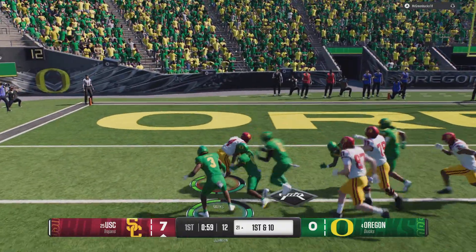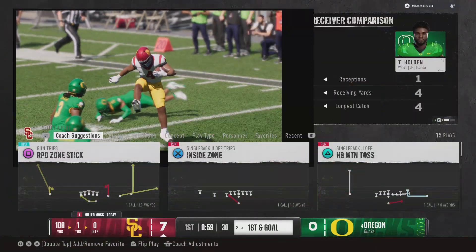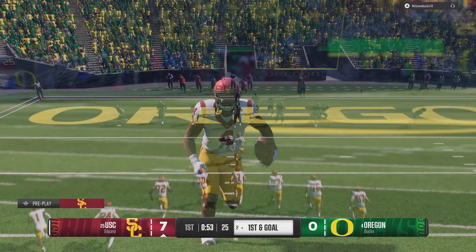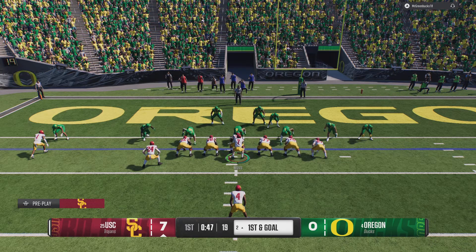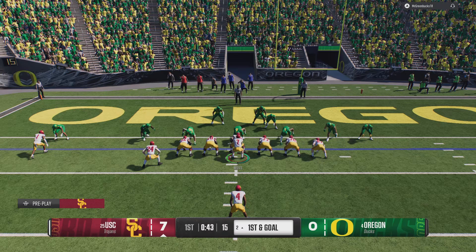Caught behind the line — it's Marks. They're able to keep him out of the end zone; he'll be stopped at the two after the big play in the passing game. That's why for the offensive coordinator, you've got to find as many ways as possible to get this guy going. Just get him the ball — close to the line of scrimmage, doesn't need to be a throw deep down the field. He's so dynamic when he has the ball in his hands.